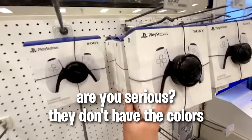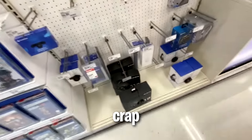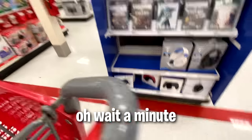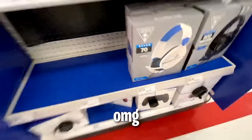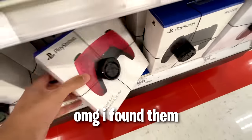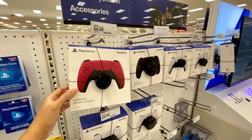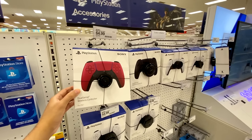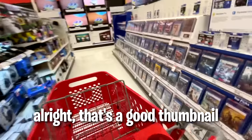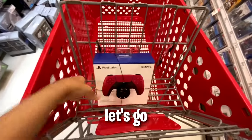Are you serious? They don't have the colors? Oh wait a minute - oh my god, new controllers. I need this. Oh my god, I found them! Alright, that's a good thumbnail. Alright, I'm going to get this. Let's go.